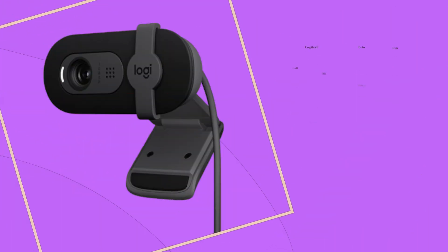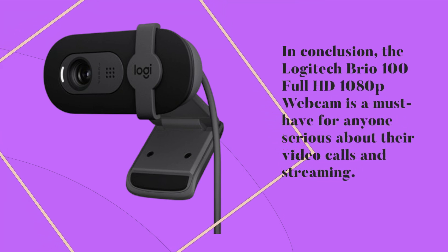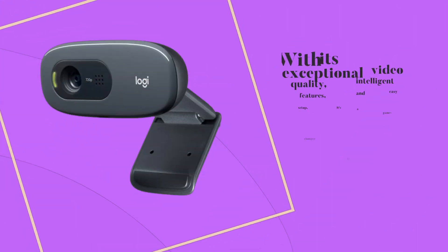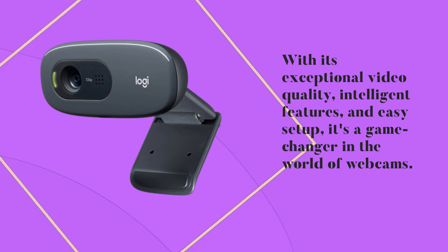In conclusion, the Logitech Brio 100 Full HD 1080p webcam is a must-have for anyone serious about their video calls and streaming. With its exceptional video quality, intelligent features, and easy setup, it's a game-changer in the world of webcams.